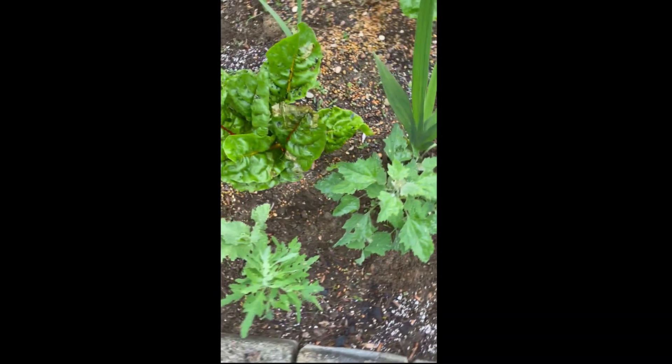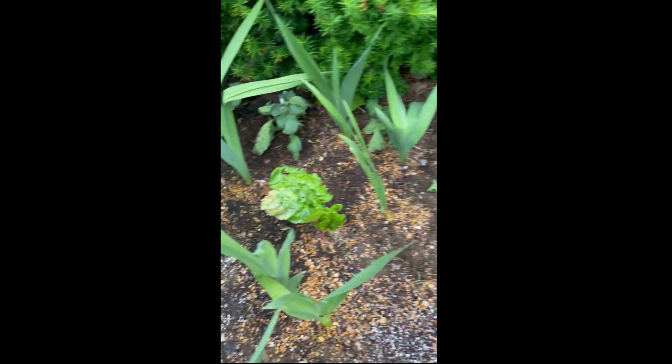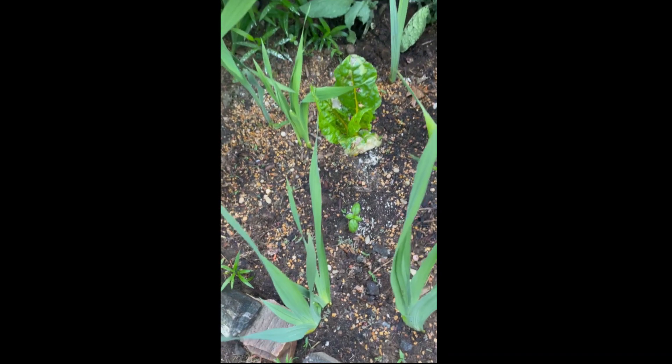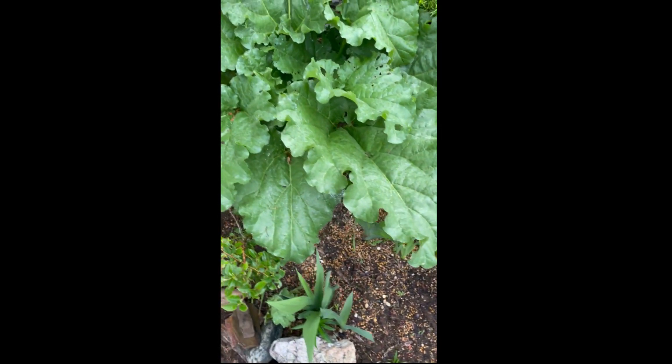There's lovage. And mustard. More basil. And some more borage going back there. Got these lilies coming up. And these are gladiolas. And one very healthy rhubarb plant.